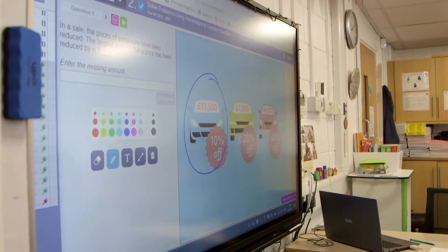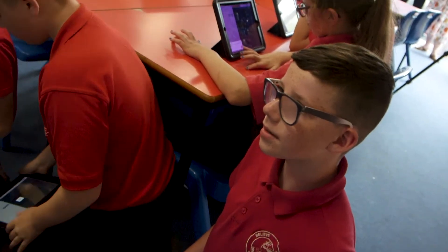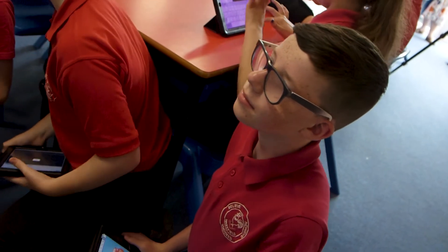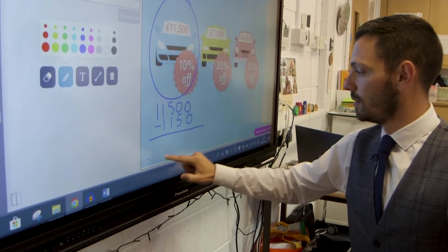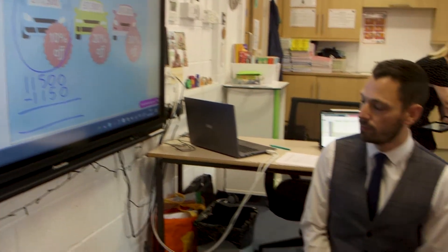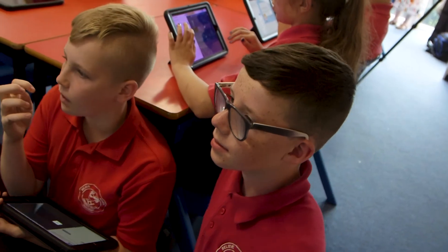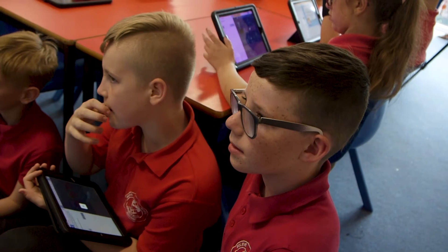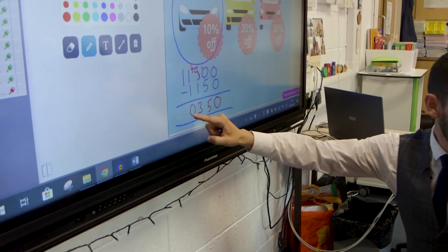Now, I know you can probably tell me what 10% is of £11,500 — what's it going to be? I need to reduce that amount by 11,500. Zach, so what's going to be the price with 10% off this car? Zero take zero, zero take five — we have to exchange. Ten take five. Four take one. One take one is zero, and one take nothing.